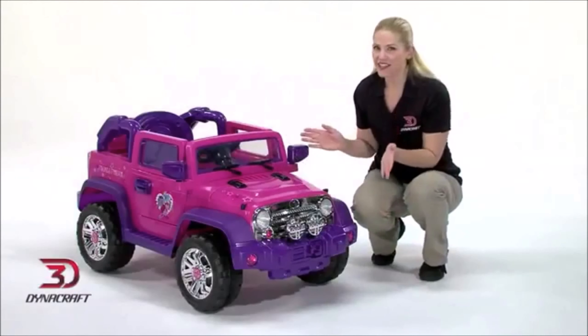The rugged ride-on comes complete with a chrome grille and four gleaming rims. Huge tires, side mirrors, and flashy fog lights complete the oh-so-realistic look, while authentic My Little Pony decals keep it cute.